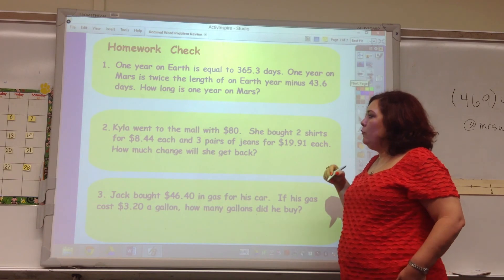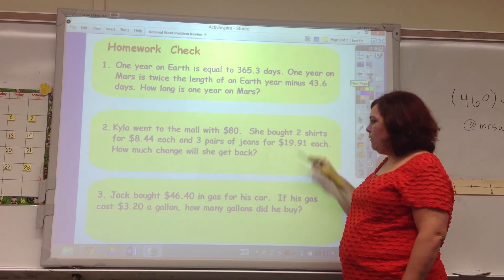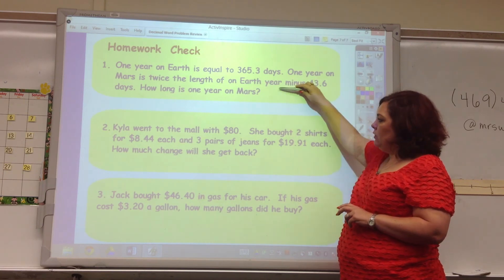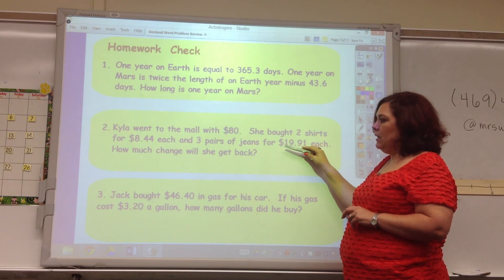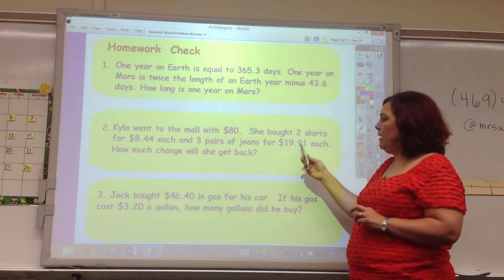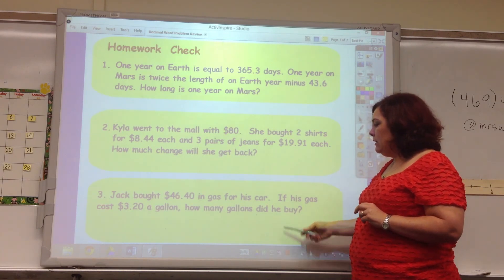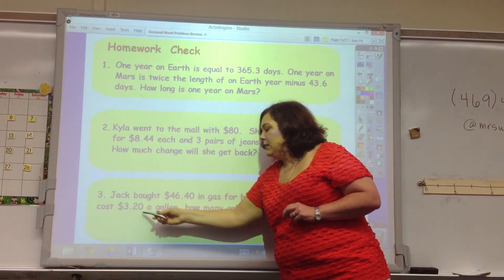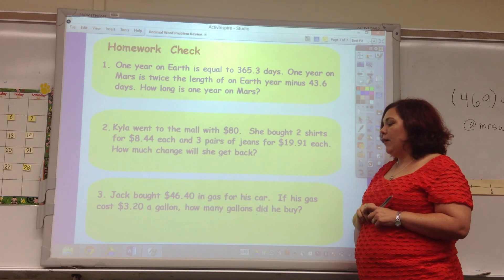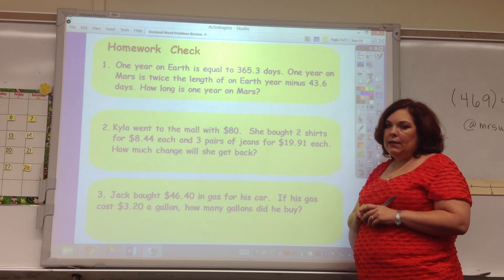Okay, here's your homework check. This first question will look familiar, and these two will look different — we're looking for exact answers now. One problem has two operations: two shirts at an amount each, three pairs of jeans at an amount each, subtracted from $80 to find change. Another problem: you spend a certain amount, divide by the price per gallon, and it tells you how many gallons Jack bought. Go ahead and practice these and put them on your homework form.